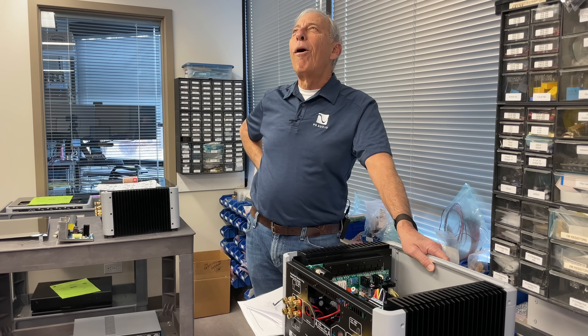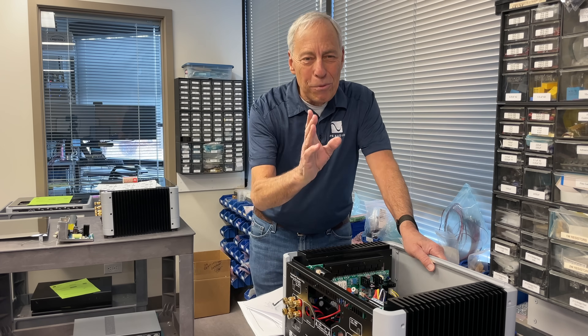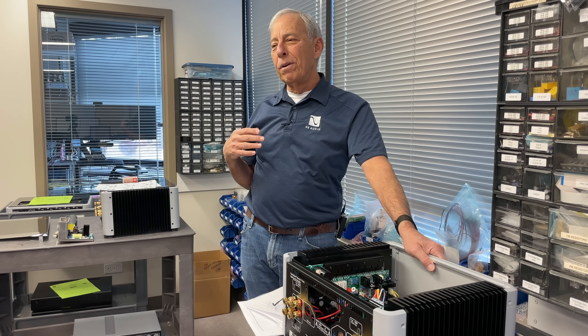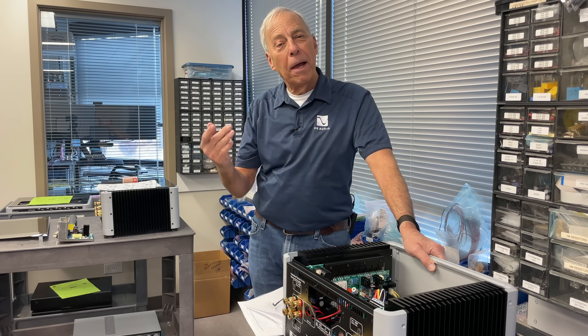Well, here we go. Paul's famous yes and no. If you do the subwoofer correctly, the answer is no. If you do the subwoofer the way a lot of people recommend, then yes. How's that?